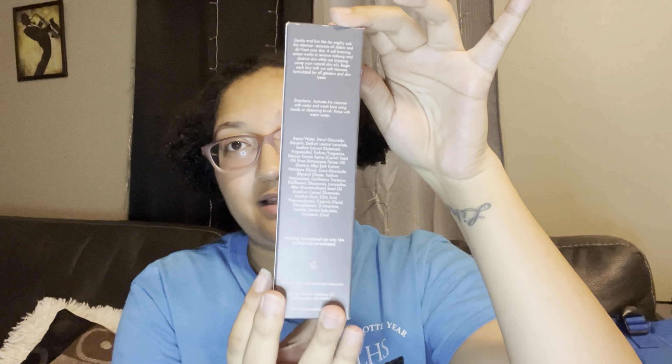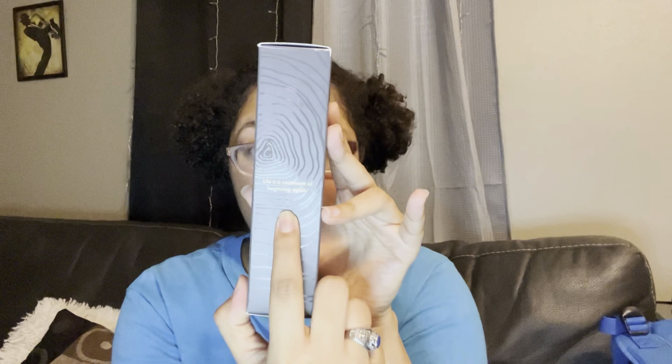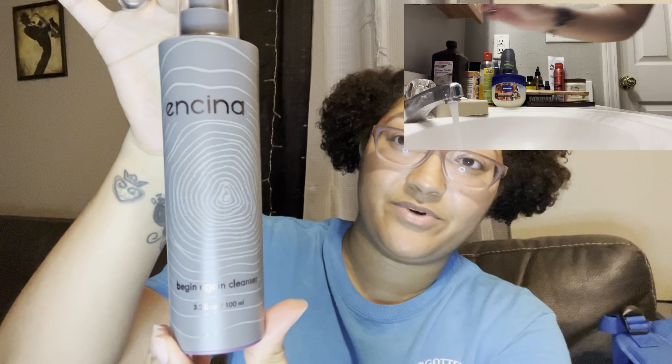I have three out of the four products — I'm working on getting the fourth. If y'all want an update once I get it, let me know. To start off, we have the Encina Begin Again Facial Cleanser. The packaging says 'Life is a continuum of beginning again,' which I love — if you're on your healing journey, you need to know that. On the other side, it has all the key ingredients: oak extract, carrot seed oil, and rose oil. The key benefits are clean skin, skin soothing, and supple skin, which I can honestly agree were all my benefits from this.